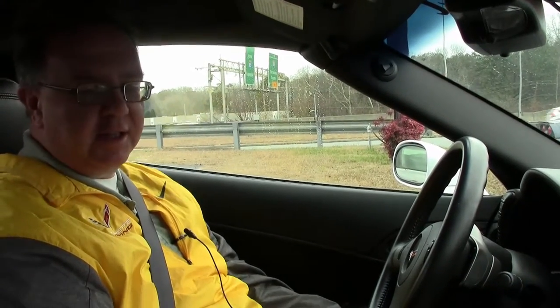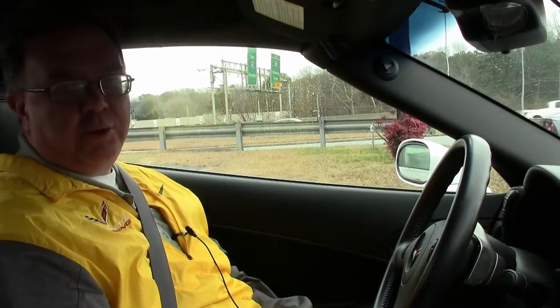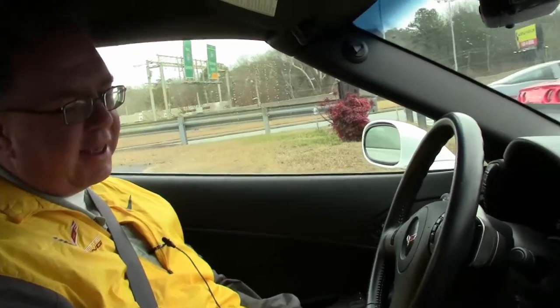We're going to take a ride in this beautiful 2011 automatic, convertible, Grand Sport, white with black interior.